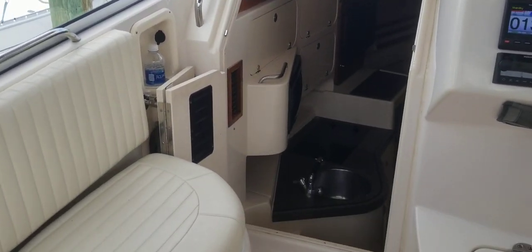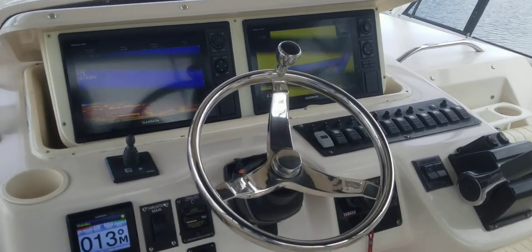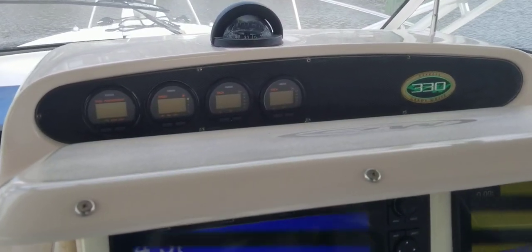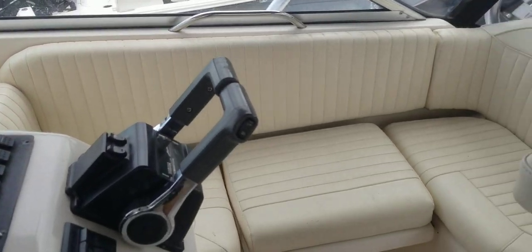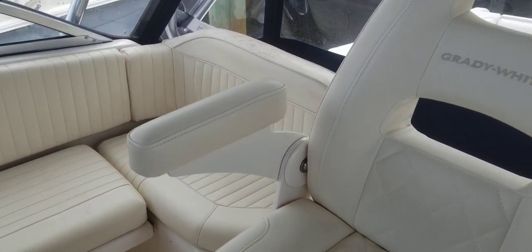The entrance into the cabin. Garmin touchscreen electronics including radar and FLIR. It does have thermal imaging with the FLIR — going fishing early in the morning or coming home late at night, it's going to light it up like it's daytime.